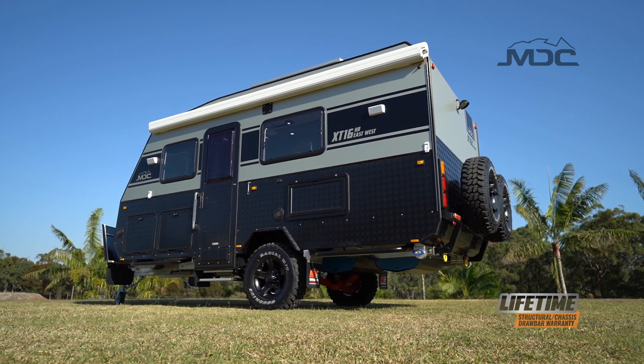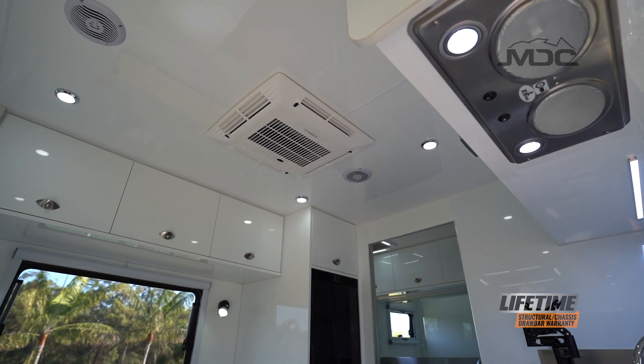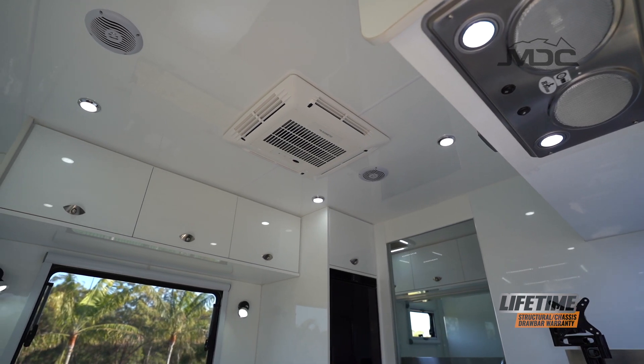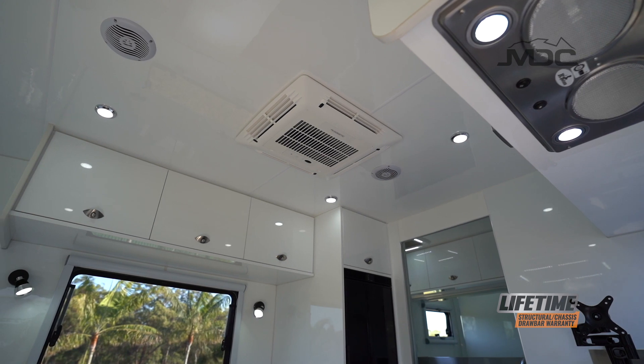These great features are complemented by your ability to control the environment in the XT16. A Dometic air conditioner combined with a diesel heater as standard ensure year-round camping in absolute comfort.